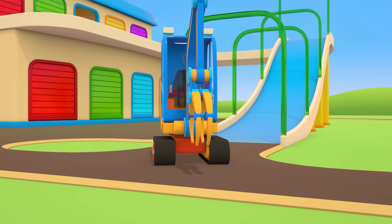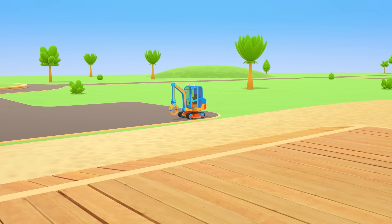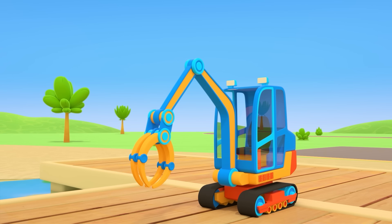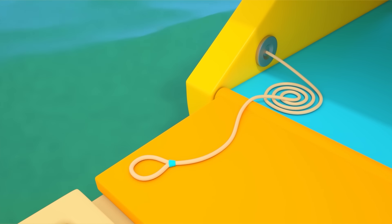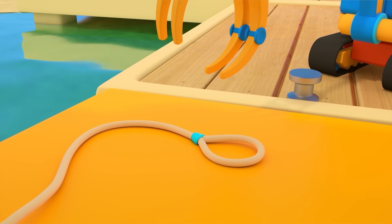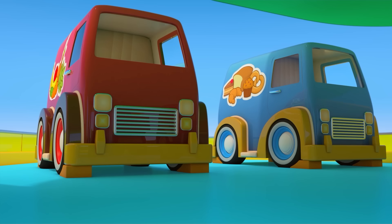What are bollards? We'll find out in a moment. The excavator is here to help you. The manipulator takes the rope and loops it around the bollard, and the other side too.